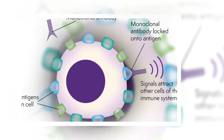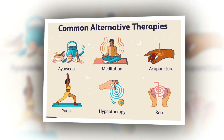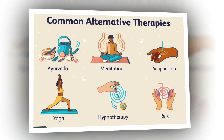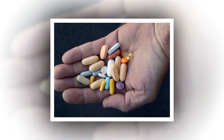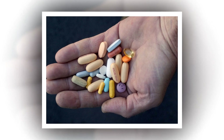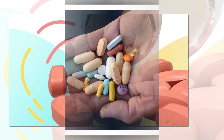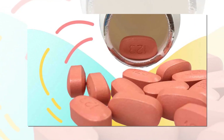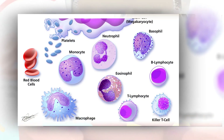For years, HIV cure research has centered around two approaches known as shock and kill and block and lock. The former works in tandem with antiretroviral therapy to activate latently infected cells and deplete them through apoptosis, or programmed cell death, while the latter forces infected cells into a deep latent state from which they cannot spontaneously reactivate. Research around these techniques has historically focused on a type of white blood cell called a T-cell, which is the main target of HIV infection.